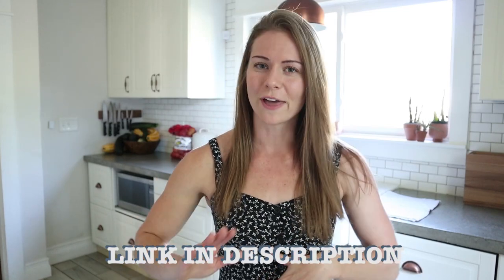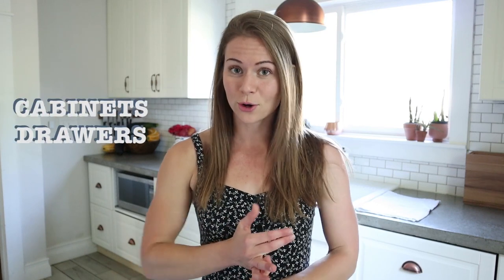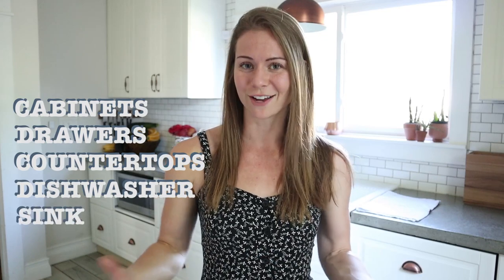I'm going to link all that for you guys on our website, so that link is going to be below. For this three-year Ikea kitchen update, the main things I want to talk about are the cabinets themselves, how the drawers are holding up, the countertops, the dishwasher, and the sink from Ikea.